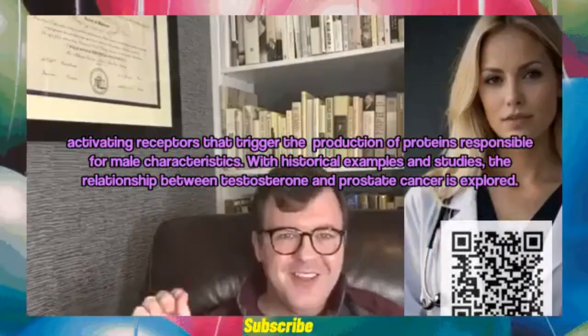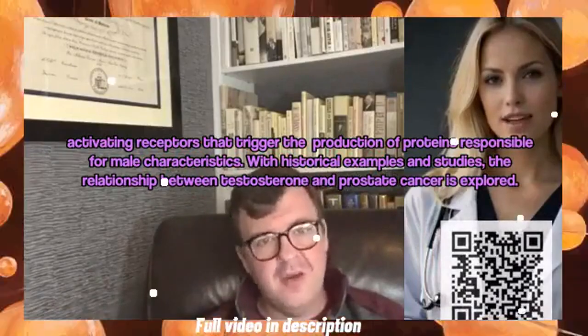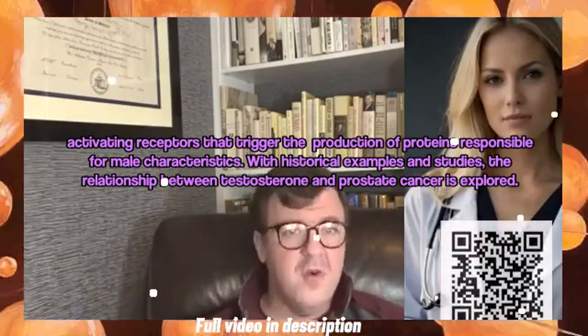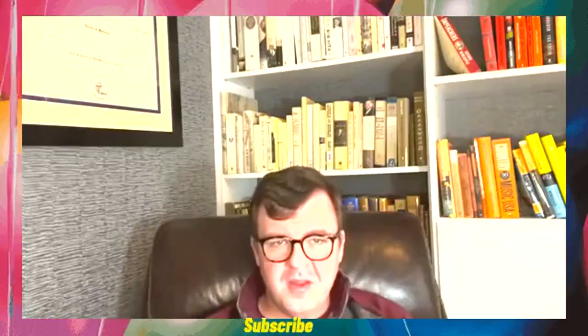Activating receptors that trigger the production of proteins responsible for male characteristics. With historical examples and studies, the relationship between testosterone and prostate cancer is explored. I've made a separate video on that topic that I'll link below.